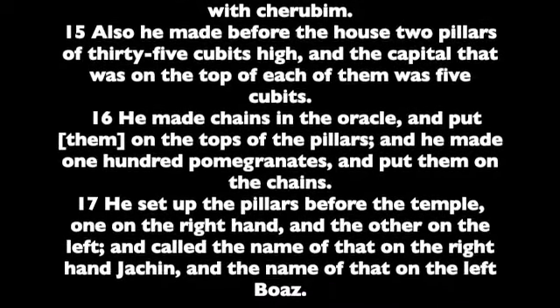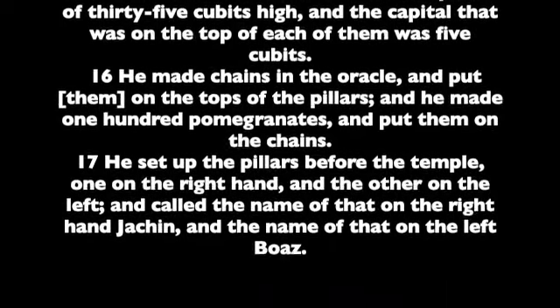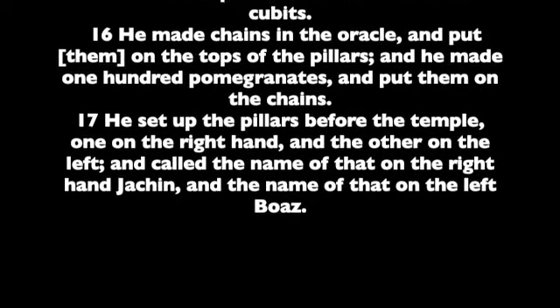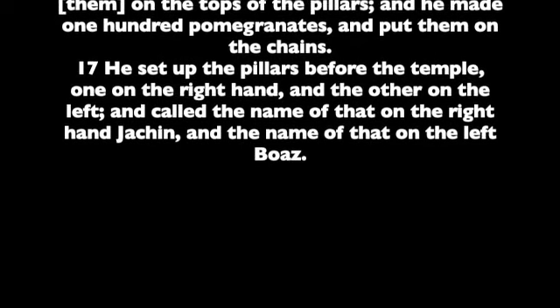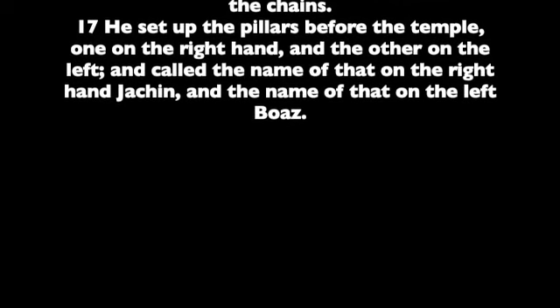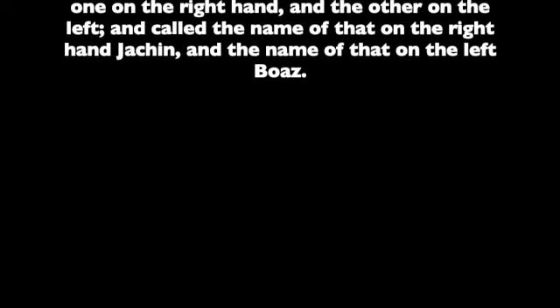Also he made before the house two pillars of thirty-five cubits high, and the capital that was on the top of each of them was five cubits. He made chains in the oracle, and put them on the tops of the pillars, and he made one hundred pomegranates, and put them on the chains. He set up the pillars before the temple, one on the right hand, and the other on the left, and called the name of that one on the right hand Jachin, and the name of that on the left Boaz.